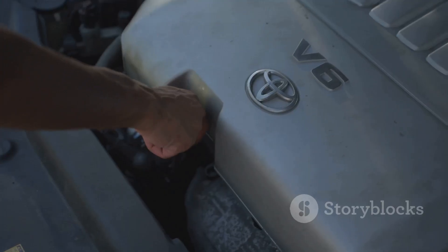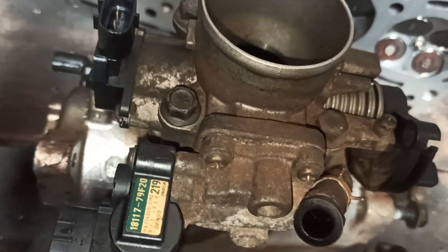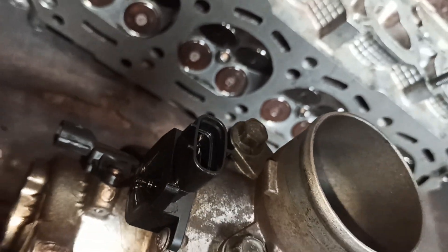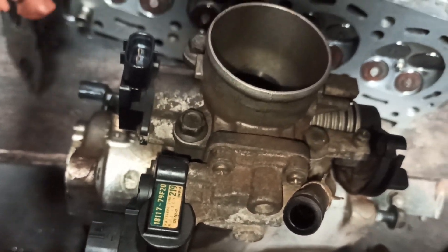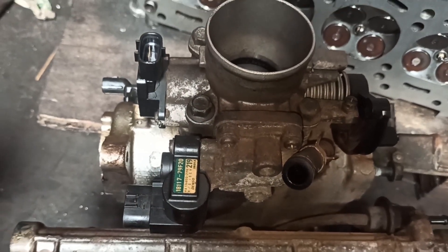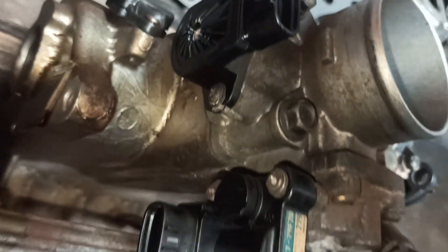Think of your car's engine as a well-oiled machine with each part playing a vital role. The throttle position sensor, or TPS, is a small but mighty component in this intricate system. It's typically located on the throttle body, which is responsible for controlling the airflow into the engine. The throttle body is like the gatekeeper of your engine, and the TPS is the watchful guard. As you press the accelerator pedal, the throttle plate inside the throttle body opens, allowing more air in — and the TPS monitors this movement and sends a signal to the ECU. The TPS itself is a small sensor, often black or gray, with a connector attached, secured to the throttle body with a couple of screws.